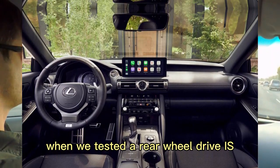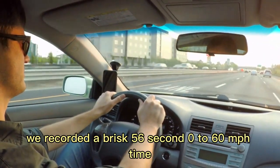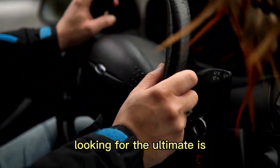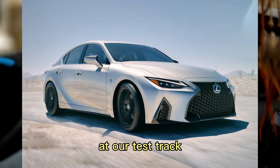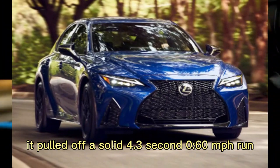When we tested a rear-wheel drive IS350 F Sport, we recorded a brisk 5.6-second 0-60 mph time, average for this swift class. Looking for the ultimate IS? The V8-powered IS500 model is the one to consider — at our test track, it pulled off a solid 4.3-second 0-60 mph run.